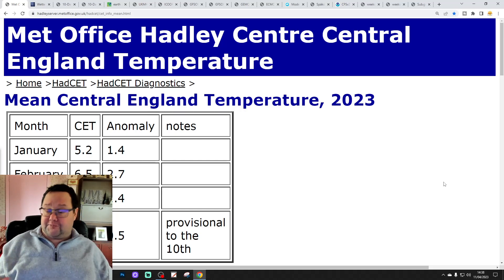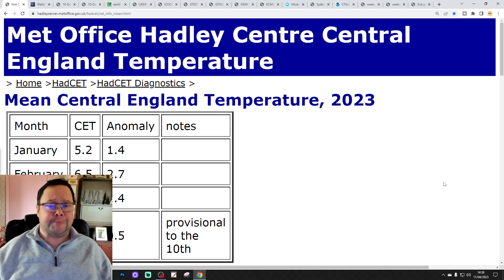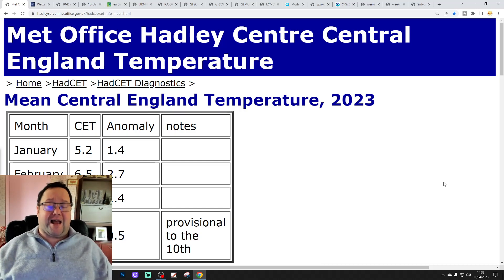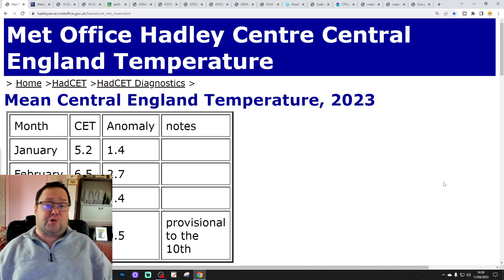We haven't had an update up to this point — it's just gone half past 2, coming up to 2:50 in the afternoon. We haven't had an update for today from the CFS V2 week clears. However, as I did do a 10 to 14 day yesterday, I can show you those charts today. Just bear in mind they are out of date, from yesterday's update, because there hasn't been an update so far at the NCEP, CPC and NOAA website. So I'll get on with your 10 to 14 day in a moment.